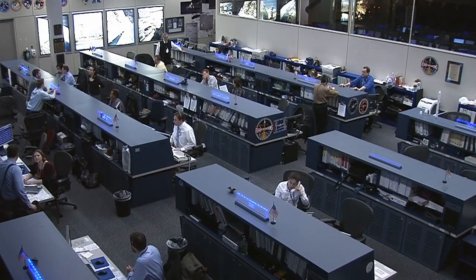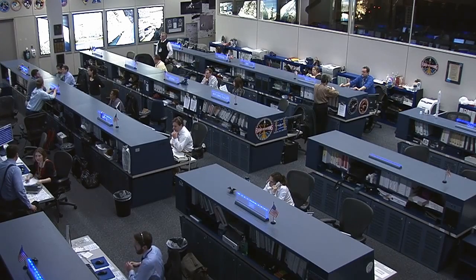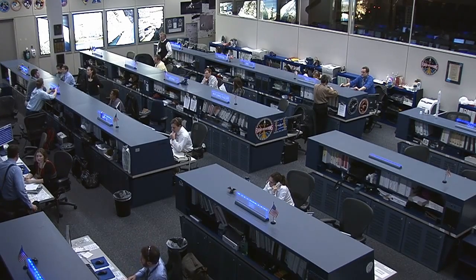A little bit of unscheduled excitement for the crew of Expedition 42 today onboard the International Space Station. Here to tell us a little bit more and update us on the current status is the program manager, Mike Sufferdini. Mike, if you could walk us through the genesis of what happened this morning.